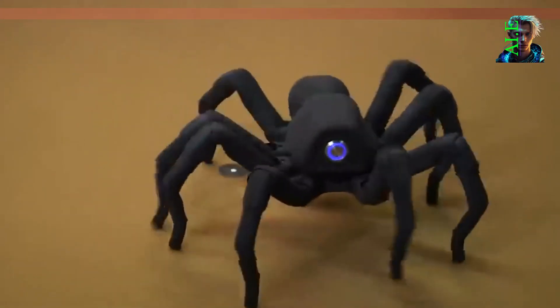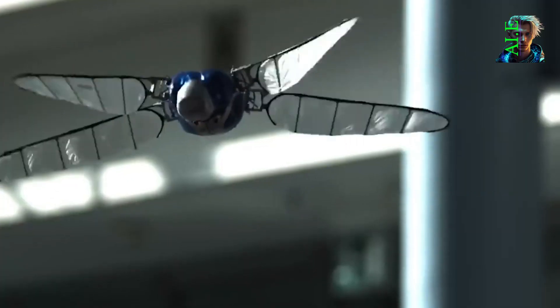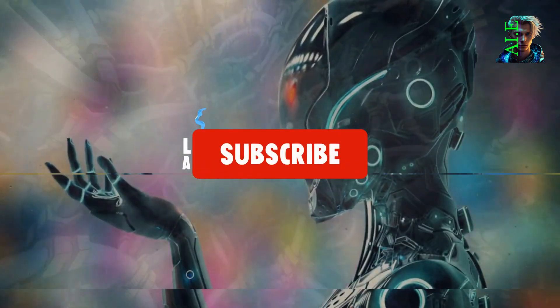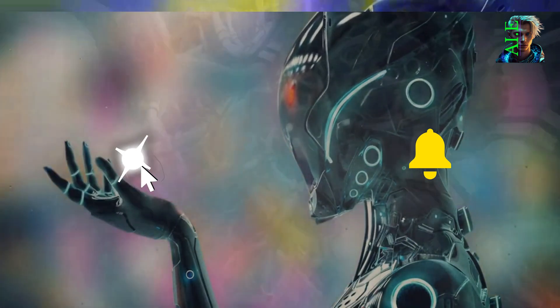Millions of years of evolution have shaped the animal kingdom, bestowing upon them elegant and highly efficient solutions for locomotion, flight, and dexterity. Inspired by nature's marvels, developers have created a new generation of robotic animals that harness the advantages of their biological counterparts.